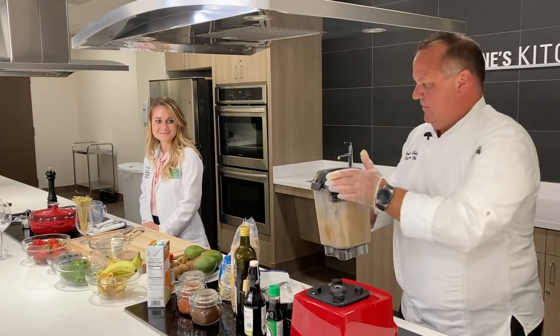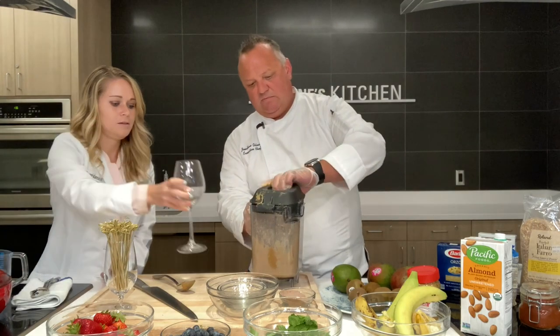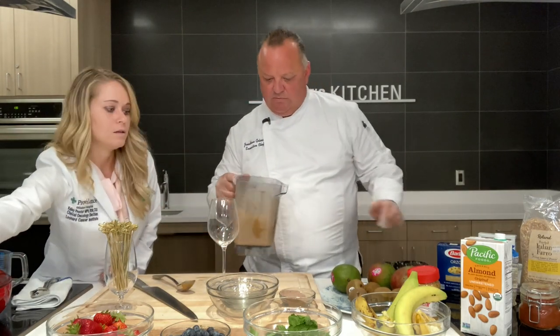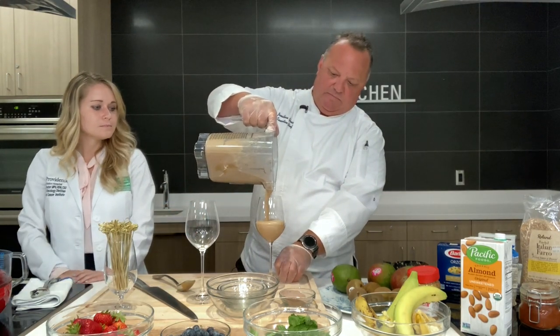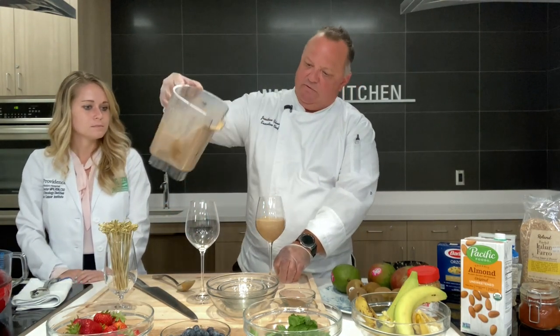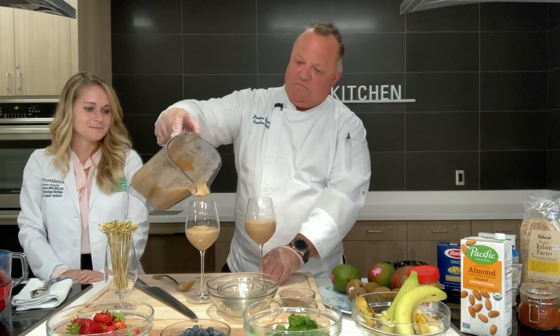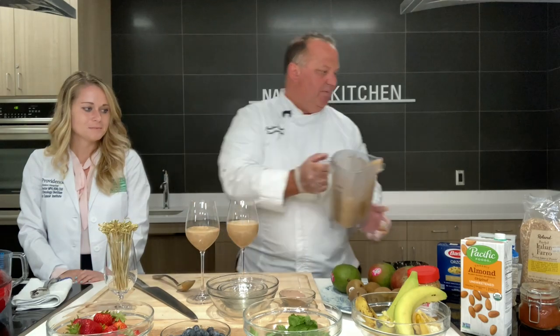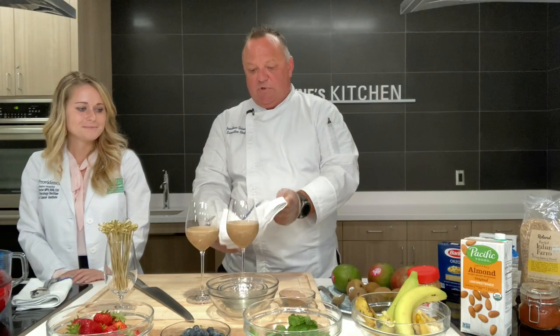Go ahead and get that off and we'll bring that over. Would you hand me a glass or two, please? And we'll go ahead and fill those up. Looking pretty good. All right, chocolate peanut butter smoothie.